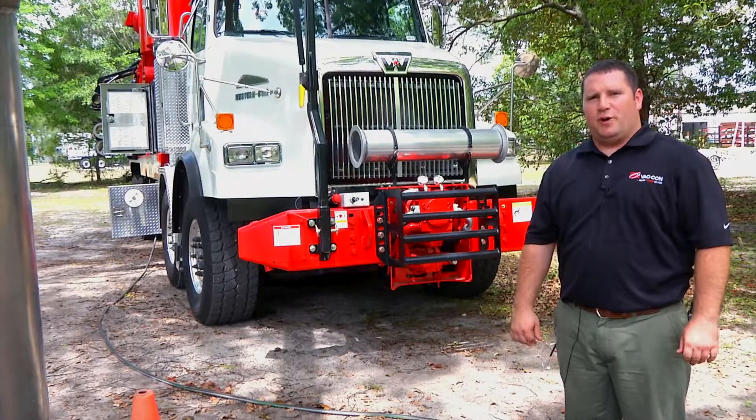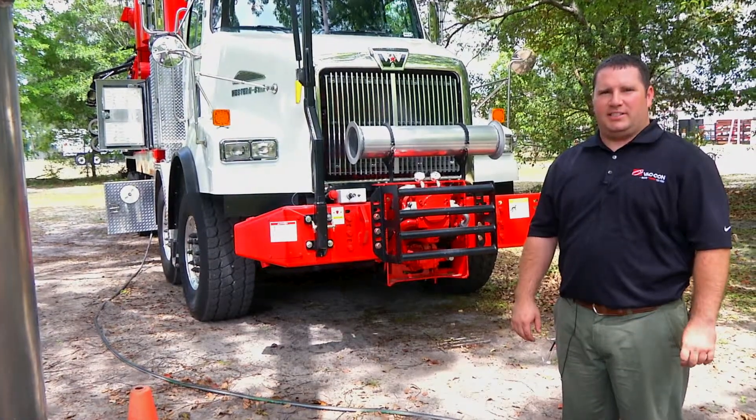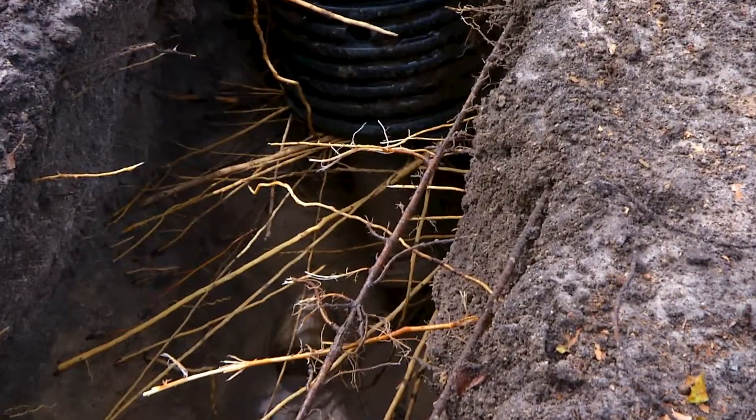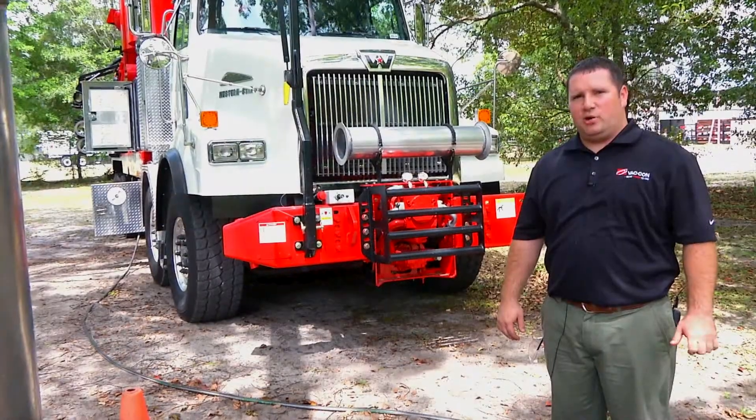Hydro excavation is the safest way to locate underground utilities, using the high volume water system and the high pressure vacuum system. Using hydro excavation, there's no way to damage underground utilities. It's easy, quick, and efficient.